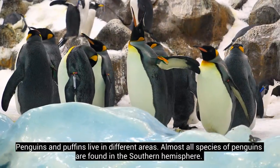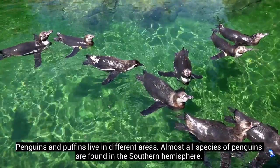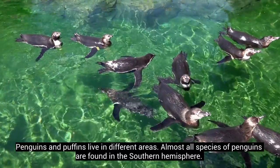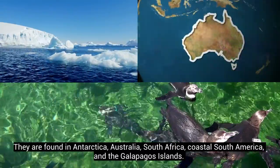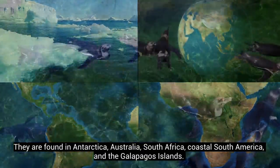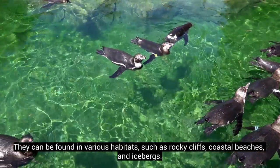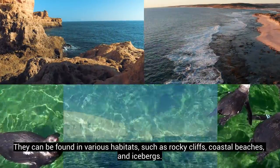Penguins and puffins live in different areas. Almost all species of penguins are found in the southern hemisphere. They are found in Antarctica, Australia, South Africa, coastal South America, and the Galapagos Islands. They can be found in various habitats, such as rocky cliffs, coastal beaches, and icebergs.